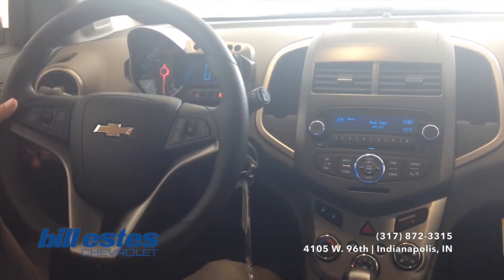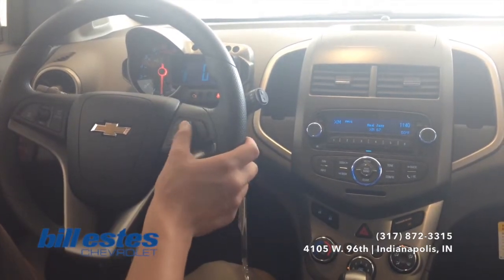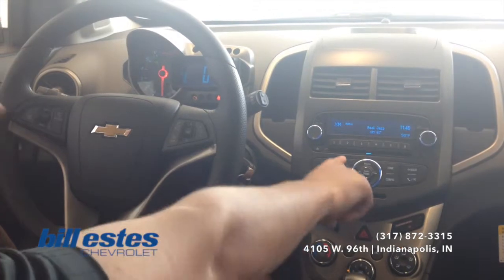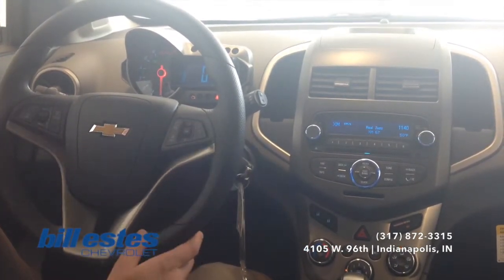It is obviously a little bit safer and also compliant with the hands-free driving laws. We also have the remote audio controls on the steering wheel so you can control the stereo from the steering wheel — changing the channel, turning the volume up and down, everything like that.